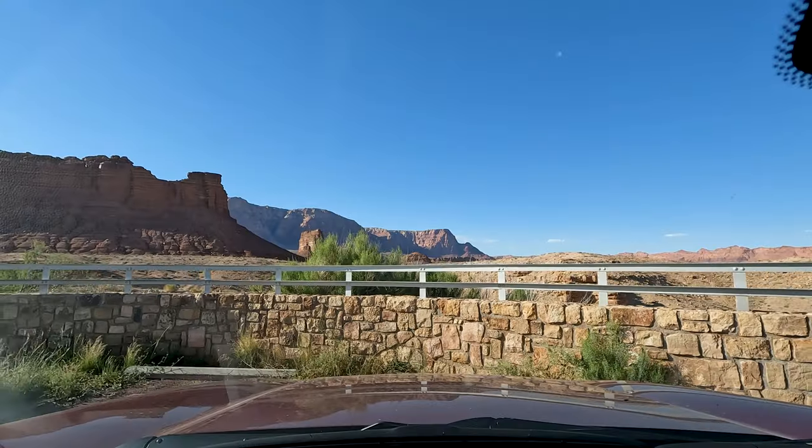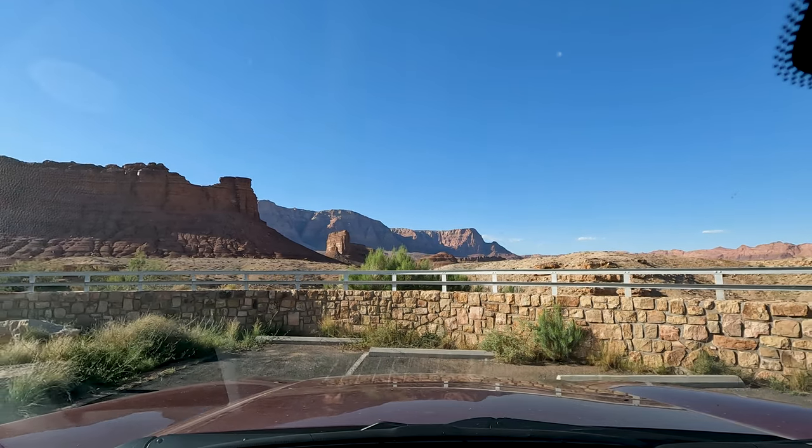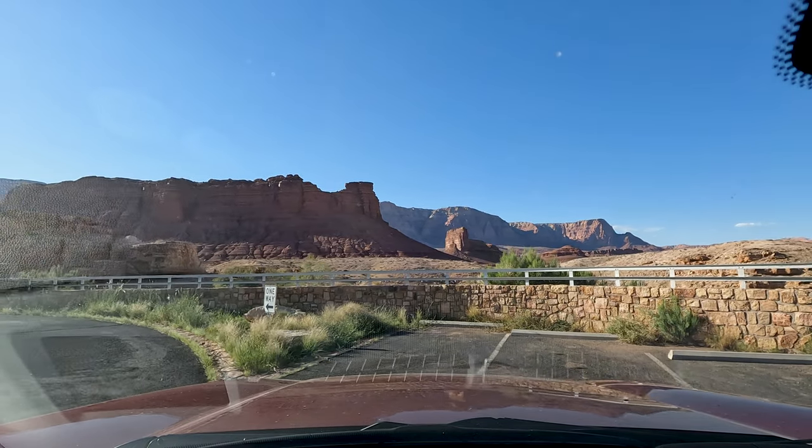The Navajo Bridge — that was cool. That was actually my first time. I've driven over it several times in my life but never stopped, which is a pity. So if you're ever going this way, maybe between Phoenix and Kanab or heading to the north rim of the Grand Canyon from the south, you're going to drive over this. Do yourself a favor and stop.